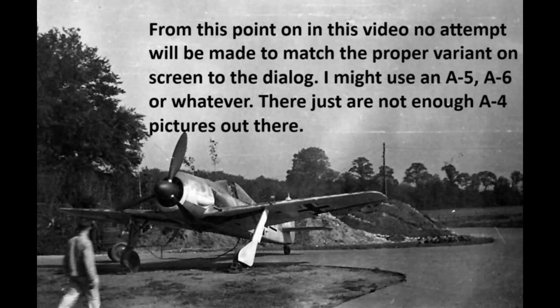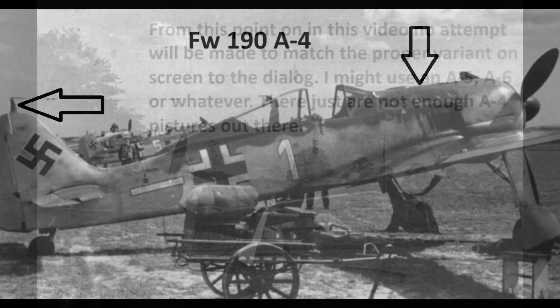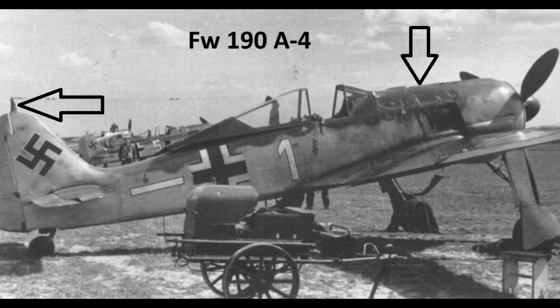Thus, the 190 A5 and subsequent Antons were biased a little bit away from anti-fighter and a bit more towards the other roles. None of this should be construed as me saying Antons can't take on enemy fighters — they could, especially the Soviet stuff. It's just not their strong suit. The 190 A4, which is what this video is about, is essentially an A3 but with an improved radio and some other upgrades. You can spot an A4 because it uses the shorter nose like most of the A3s, but with a triangular antenna mount on top of the vertical stabilizer — and the A4 is the only model that combines those two features.